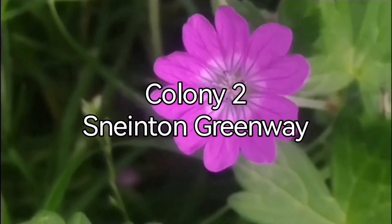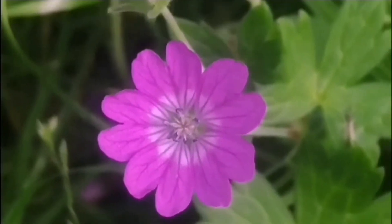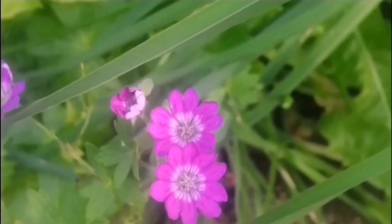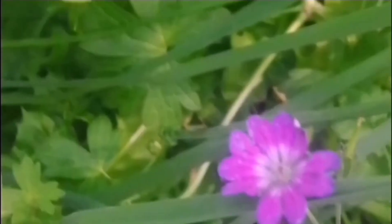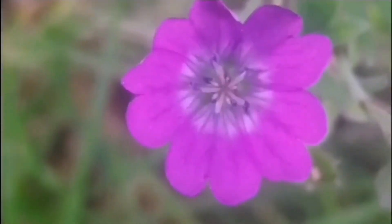This is another place - Colony 2 at Nenton Greenway. You can see how different the flowers are when you compare them. These flowers are a lot darker pink and the white centre is a lot more obvious. I think they're the same species, but I'm not entirely sure. This is a nice close-up of the flower and you can see a bluish centre too. Very attractive but a lot darker.